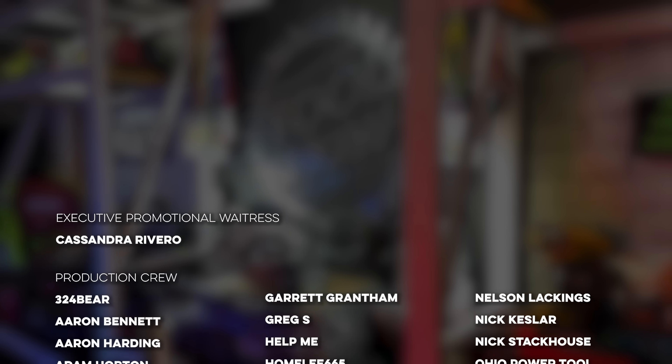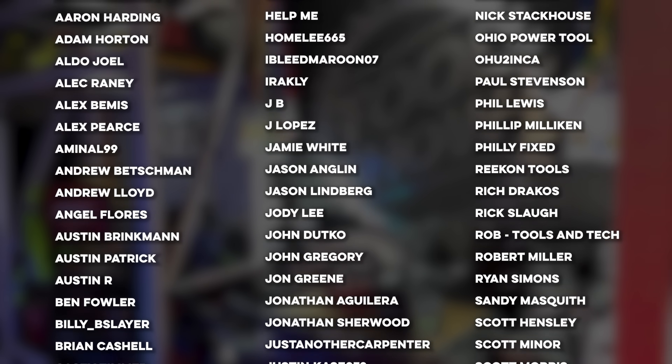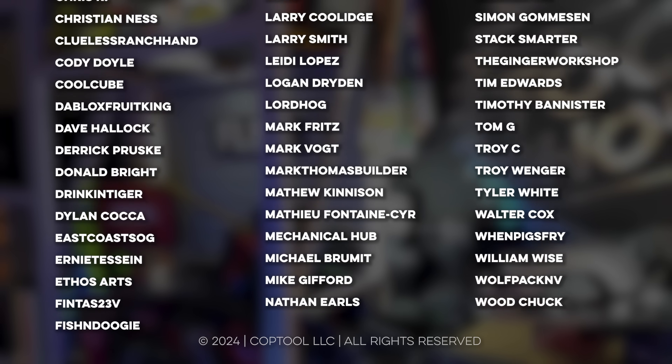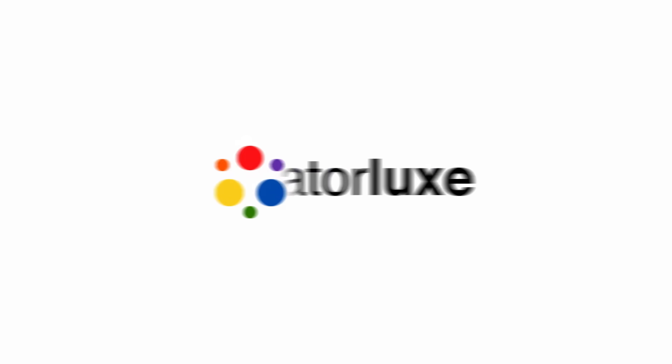I want to thank Skill, Flex, Tested HQ, and Ohio Power Tool for continuing to support our show and our community of tool fans. If you can, do something kind for someone else this weekend, and Sarah and I will see you next week.